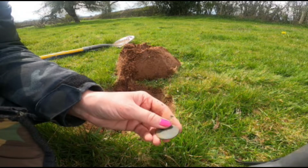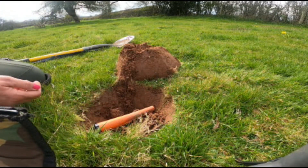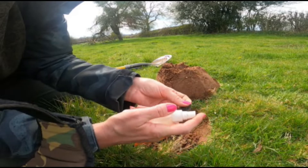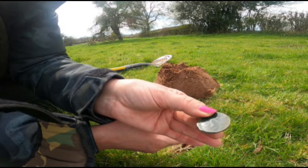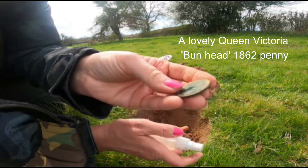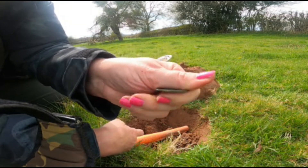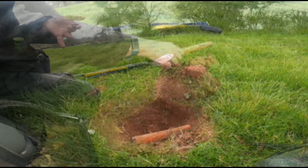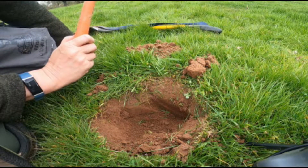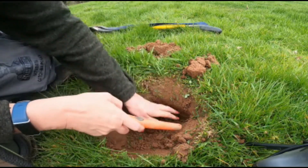It's a good old Vicky! Oh, this is nice — a bit older than what I was finding before. Vicky bun-head, young one. Let me get my sprayer out. Here we go — inside of my palm. Oh crikey, I think it's 1862. So lovely — didn't find any of these yesterday. I was just getting George V's all day long. Here we go — bonnie Victoria. There's another signal at 13-14. I've located where it is.